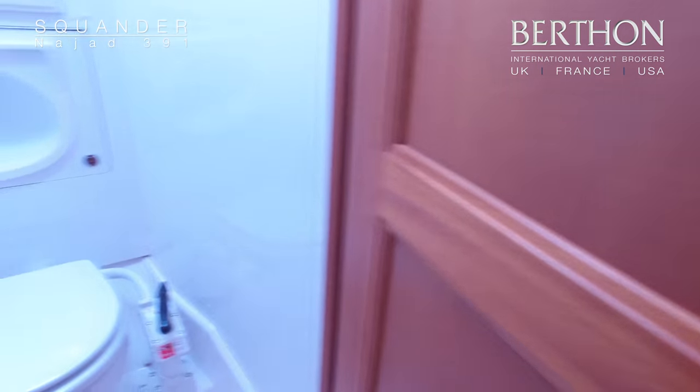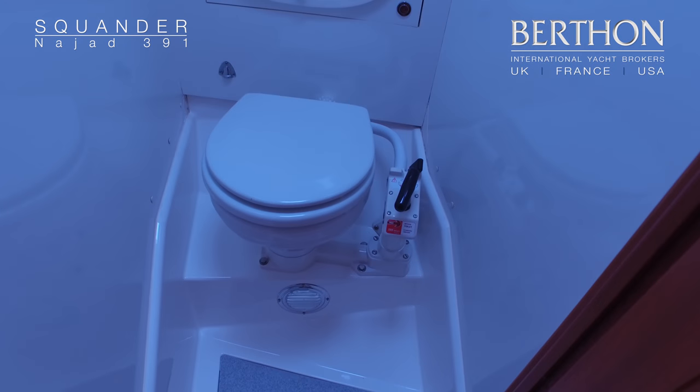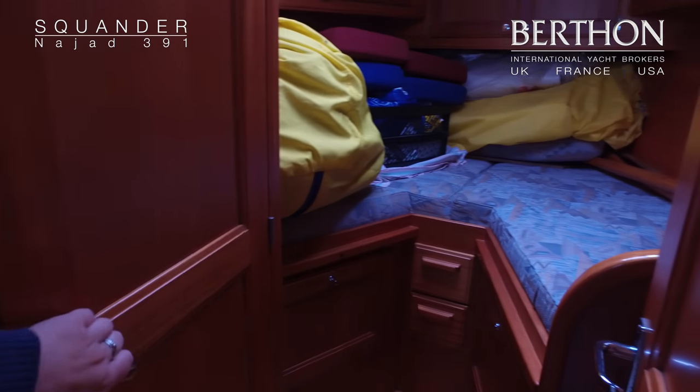Now this is very neat — not many 391s have this fitted with the heads, as a lot of them have it just as a shower. These are one of the first owners to opt to have the heads in there. There's not many yachts under 40 feet that have two heads in them.